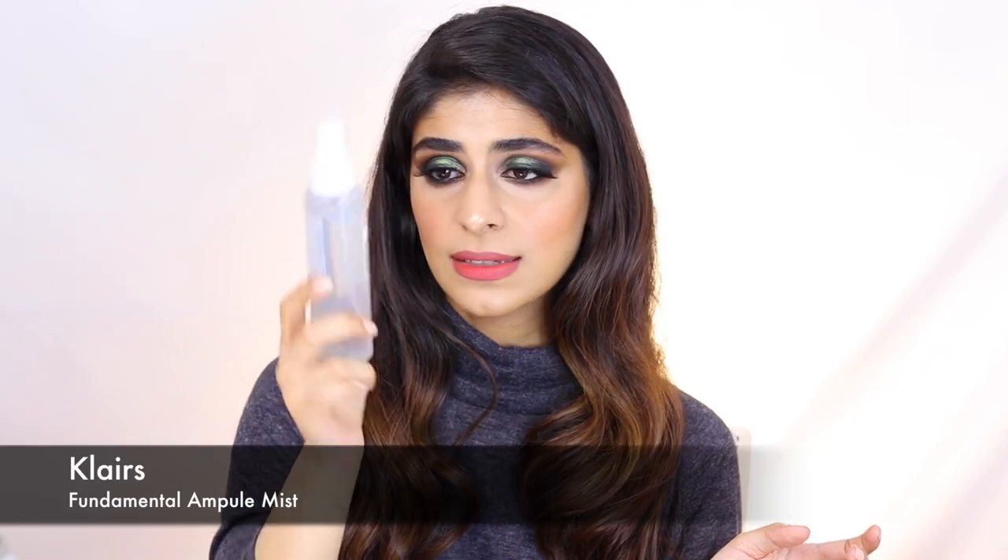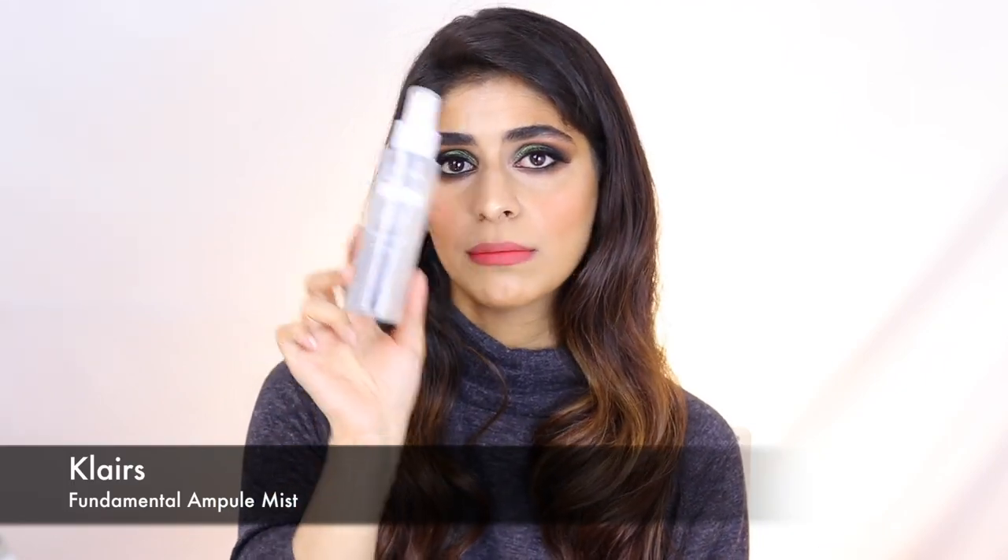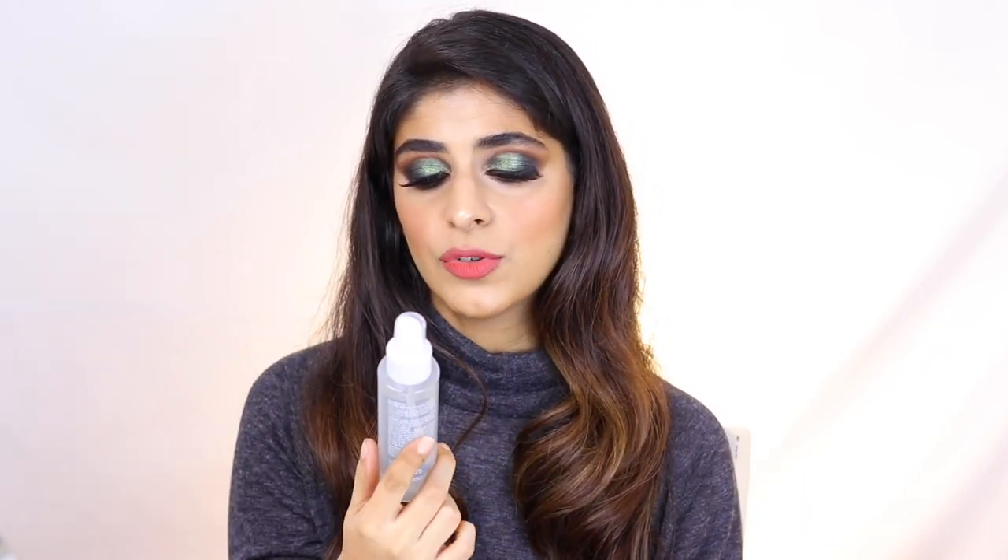Another mist I really like is the Klairs Fundamental Ampoule Mist, which has some really good nourishing ingredients. Using a mist before you do your makeup freshens up your skin, sort of wakes it up, and hydrates it — it's a good place to start before your makeup. Once you've sprayed this mist on your face, you have to seal in the hydration using a moisturizer.